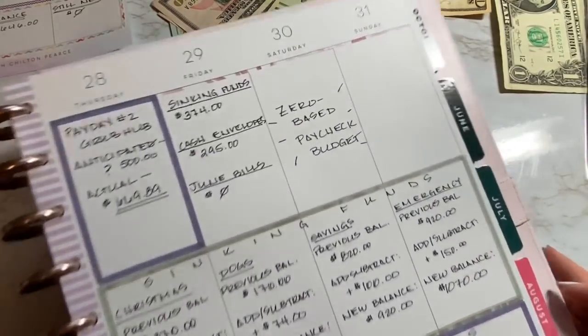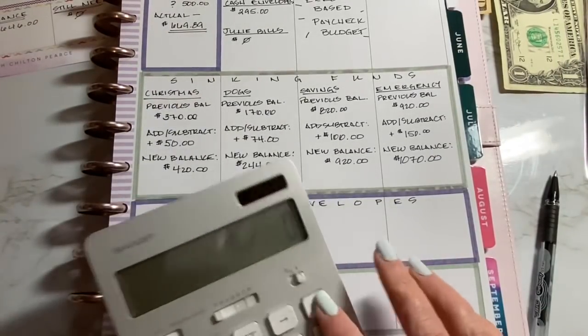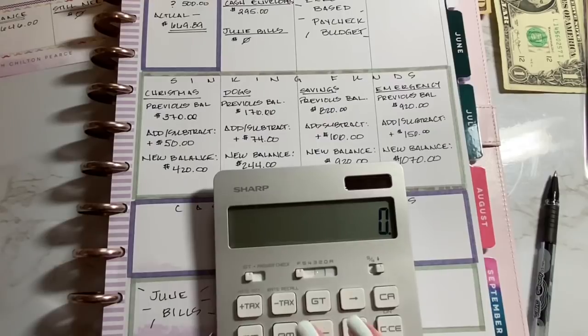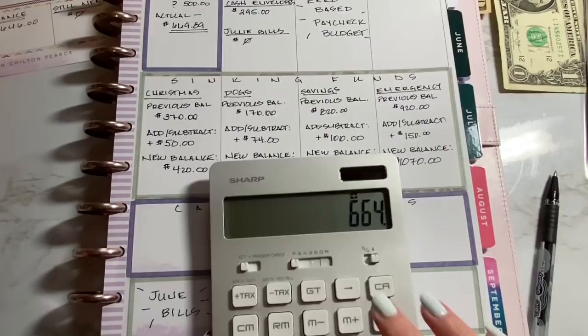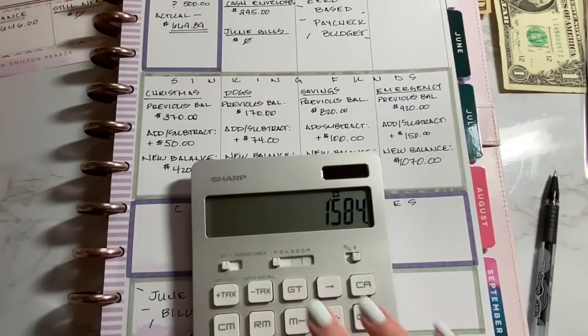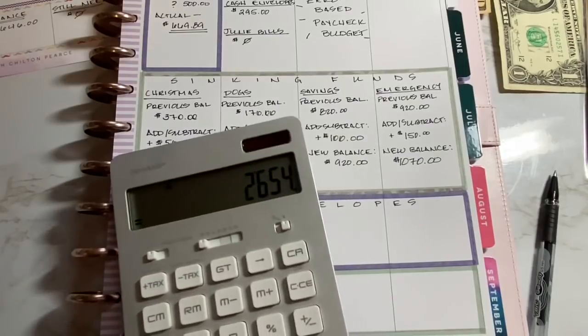So we have $1,070 here. Let's add up all of our sinking funds to see how much we have in total savings: $420 plus $244 plus $920 plus $1,070 = $2,654. Pretty nice.